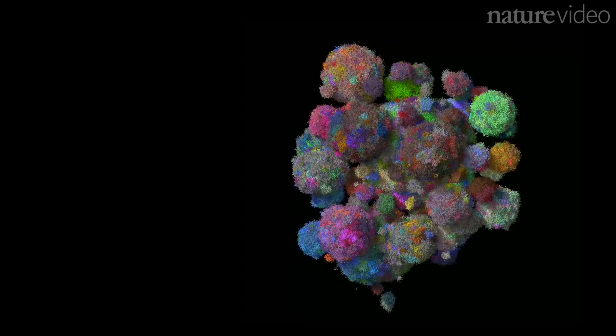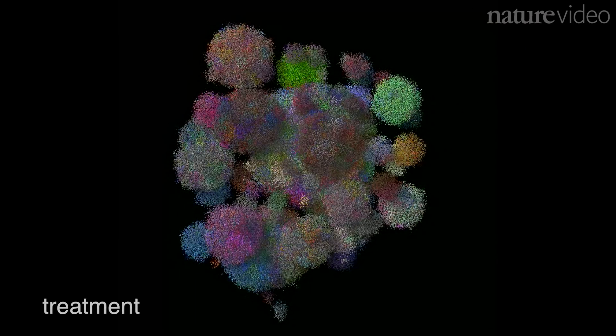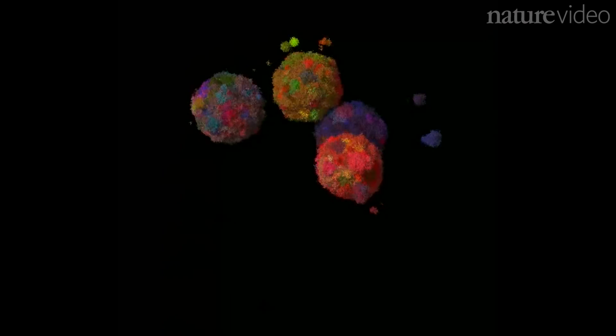The researchers also modelled how the tumour reacts to treatment. In the future, models like this could help doctors predict the effects of different combinations of therapies, as well as understanding the resistance which leads to tumours coming back.